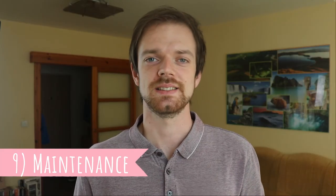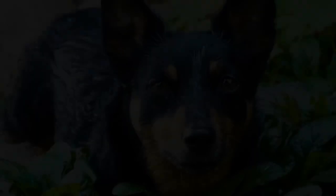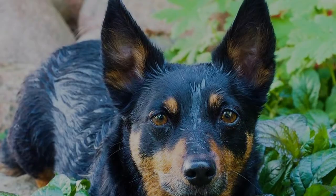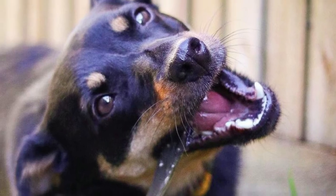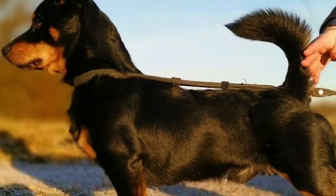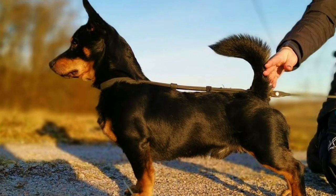Number nine: maintenance. A great fact about the Lancashire Heeler is that it's quite a low-maintenance breed. There is no need to trim or shave the coat — only occasional brushing to remove any dirt, loose and dead hair is enough. Regular brushing will also minimize shedding. Just like with all dogs, you should regularly check their eyes, ears, nails and teeth, and clean or clip them if needed.